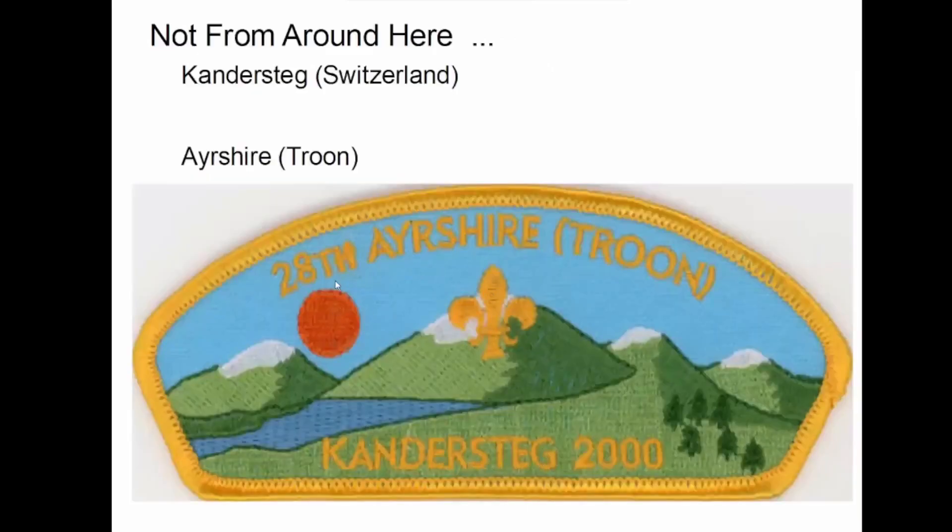And then Kandersteg, which is an international scout camp in Switzerland. And hopefully some of you have been there. I tried to talk my troop into going there, but they just didn't want to spend a couple of years doing fundraising, so we never went.